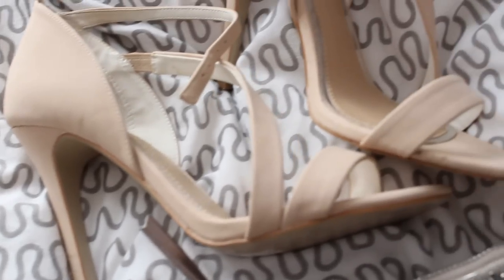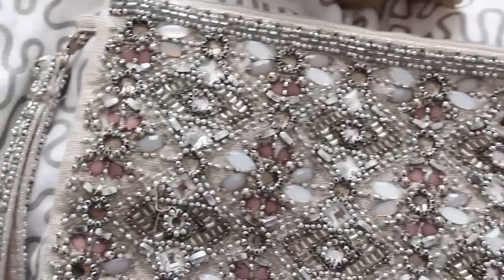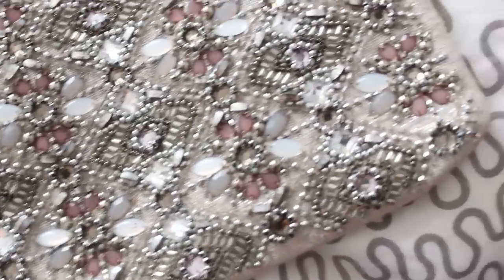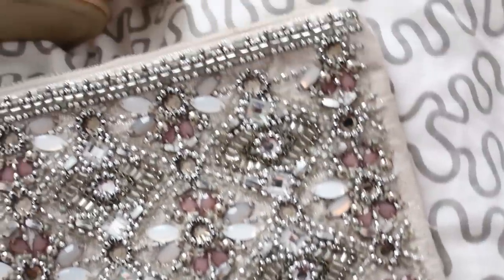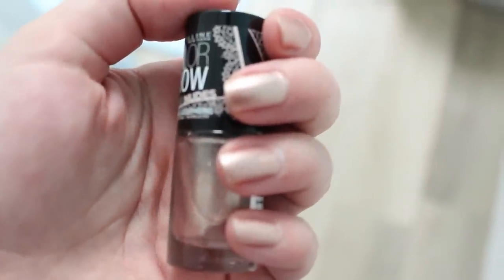For my outfit I'm wearing a floral dress and a white blazer from Miss Selfridge, pairing those with a nude pair of heels from Miss Selfridge and my Accessorize clutch. I've painted my nails and toenails using Maybelline's Tan Lines nail polish.